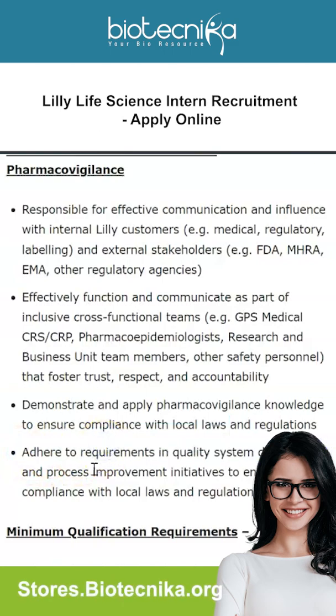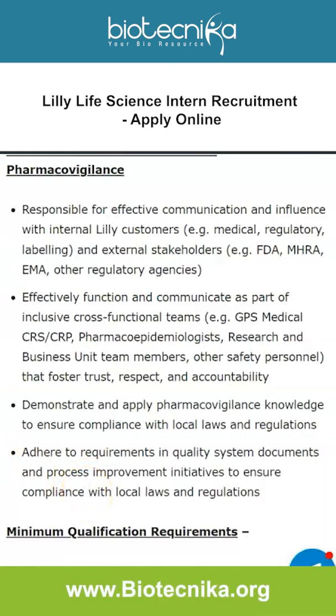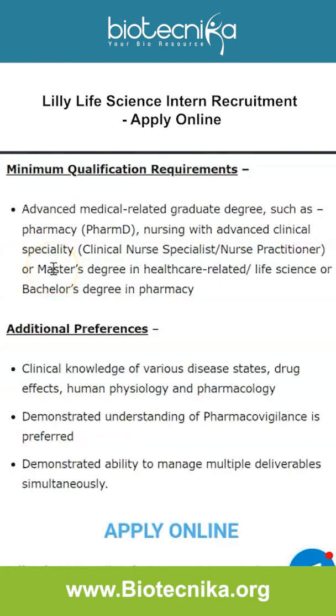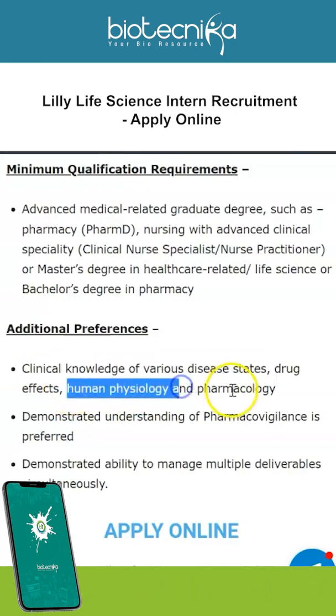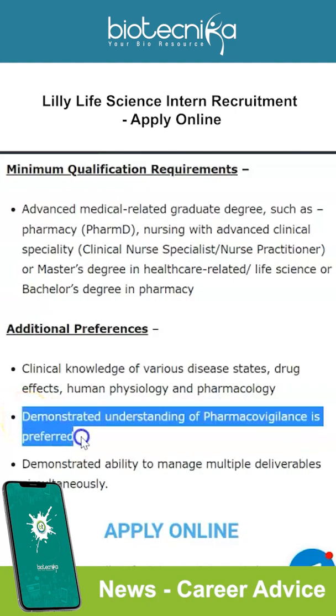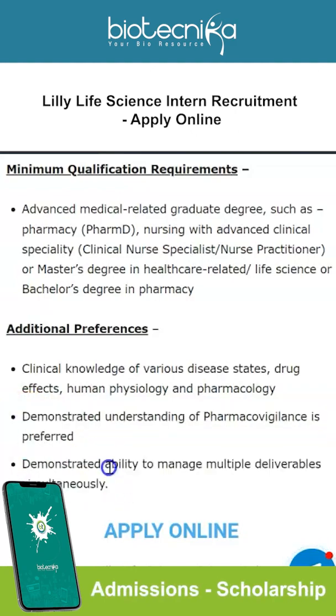The minimum qualification requirement is a master's degree in a healthcare-related or life sciences field. Additional preferences include clinical knowledge of various disease states, drug effects, human physiology, and pharmacology. Demonstrated understanding of pharmacovigilance is preferred, along with a demonstrated ability to manage multiple deliverables simultaneously. An MSc in life sciences is the minimum qualification requirement for this intern position.